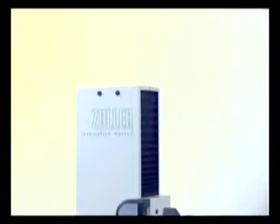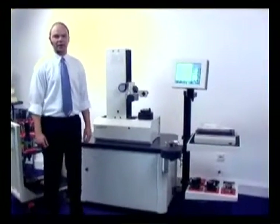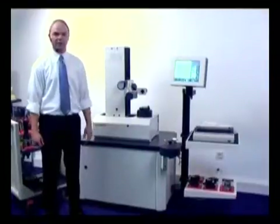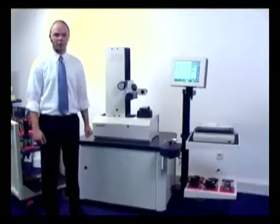Zoller develops and builds presetters since 1968. Zoller specialized in doing this and became, due to 35 years of experience, the number one when it comes to presetting and measuring of tools.